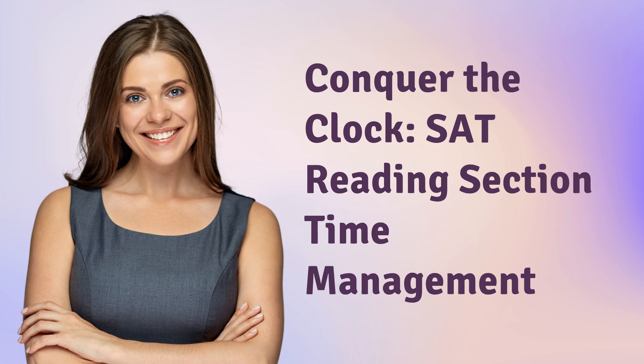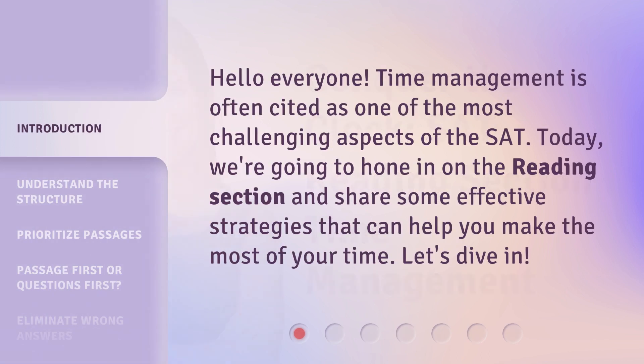Conquer the Clock: SAT Reading Section Time Management. Hello, everyone. Time management is often cited as one of the most challenging aspects of the SAT. Today, we're going to hone in on the reading section and share some effective strategies that can help you make the most of your time. Let's dive in.